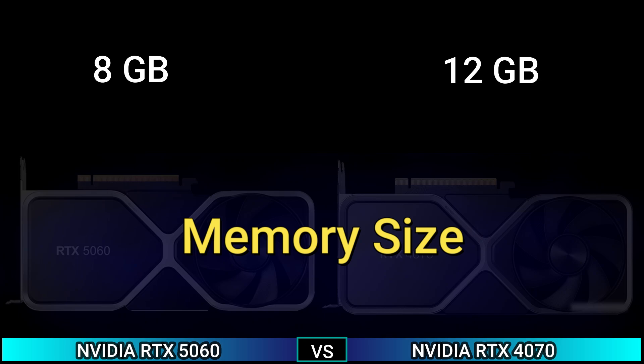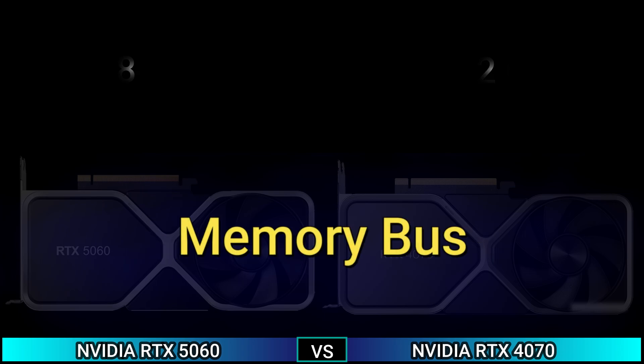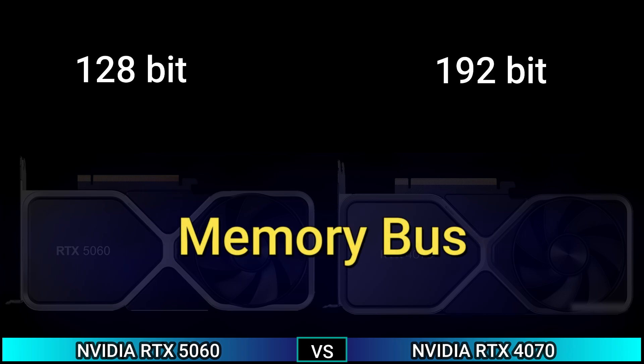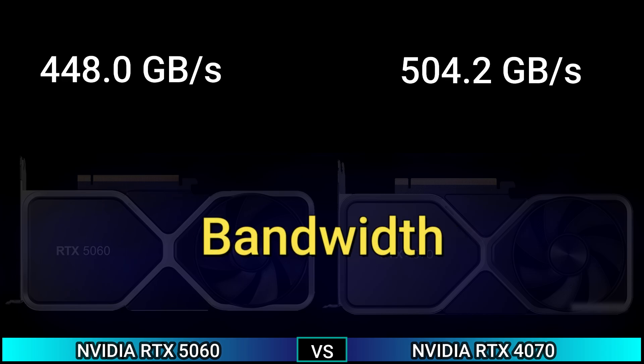Next, Memory. Memory size: 8GB and 12GB. Memory type: GDDR7 and GDDR6X. Memory bus: 128-bit and 192-bit. Bandwidth: 448.0 GB/s and 504.2 GB/s.